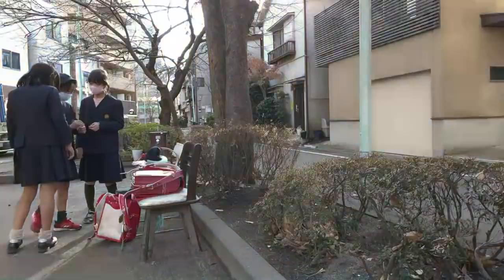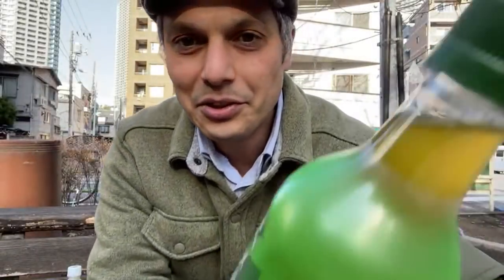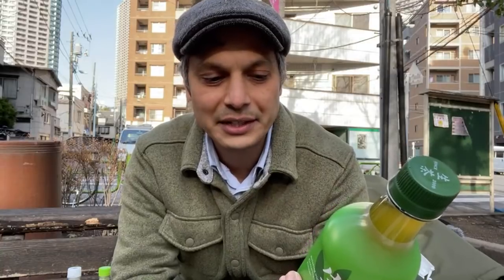Next up is Namacha. This one is made by Kirin beverages — Kirin, of course, is famous for Kirin beer. The back of the label doesn't tell you a lot about the amount of catechins or caffeine in it. All it says is that it's 100% from Japan.